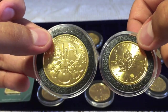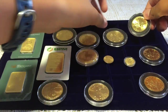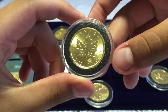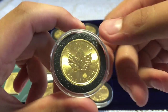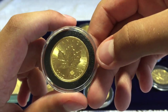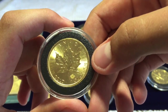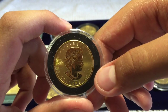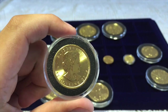Next up is the Maple Leaf. It has a Canadian maple leaf design, as you can see. It is 2015 — you can see the little maple leaf in the bottom right corner. It is four nines, .9999 fine gold, and on the back is Queen Elizabeth the Second, 2015.